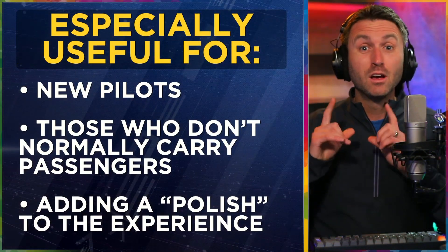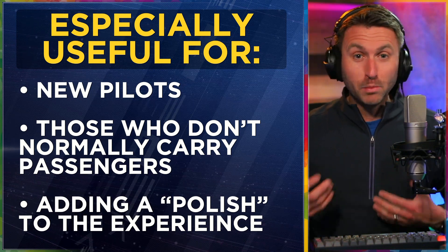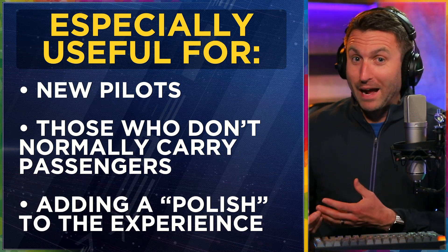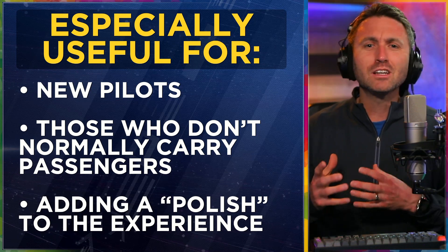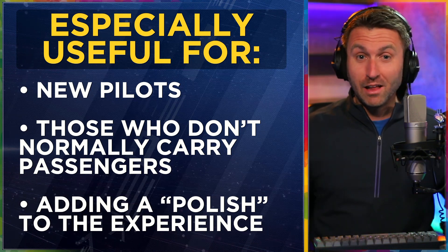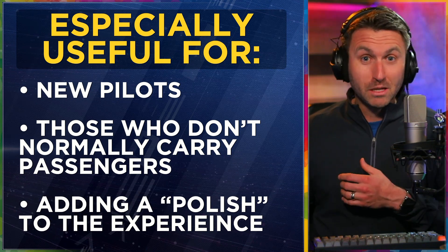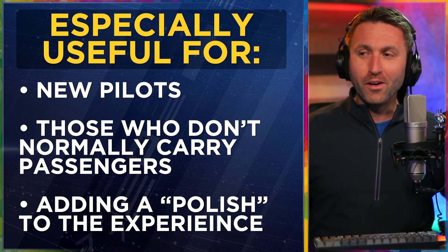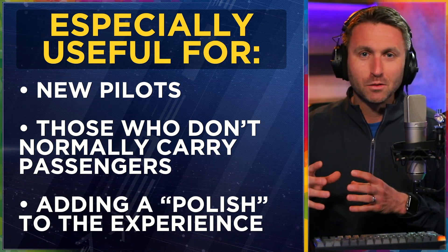Feel free to copy all of this. This is especially useful for new pilots — you never got told what to tell your passengers, and not in any particular order. This is going to give you the feel of experience if you deliver it like this. It's also useful for pilots who fly a lot but typically not with passengers. But it doesn't matter who you are — this is definitely going to add a polish to the flying experience for your passengers.